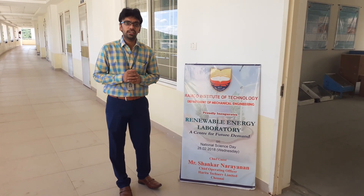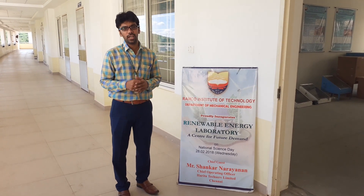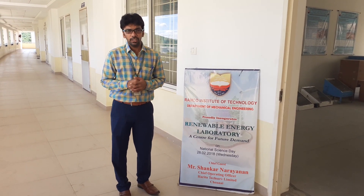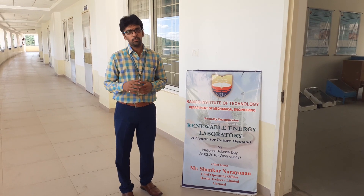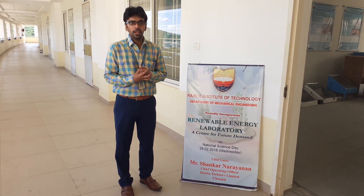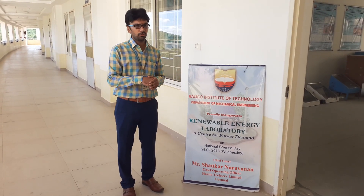This clearly indicates that the energy demand of our country is increasing day by day and year by year. As a part of meeting this energy demand, the government — both Central as well as State — is taking a lot of steps. As a part of minor contribution from our institute, we have inaugurated this laboratory. I welcome you all to the Renewable Energy Laboratory.